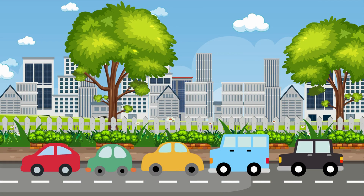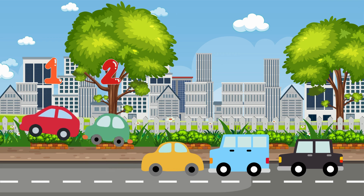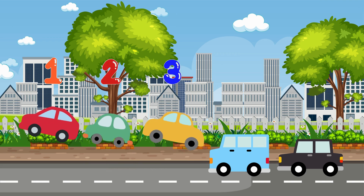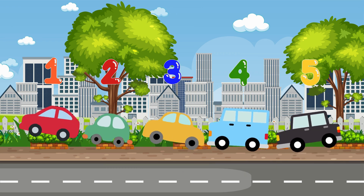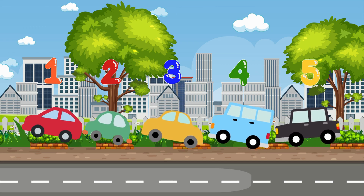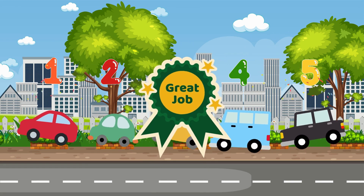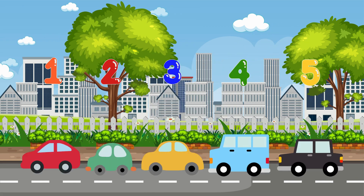Can you tell me how many cars you see? How many cars do you see? Let's count together! 1... 2... 3... 4... 5. There are how many cars? Did you say 5? 5 — that's right! You're super smart! There are 5 cars!